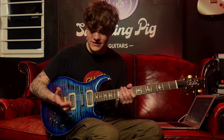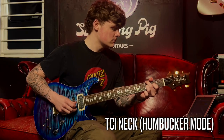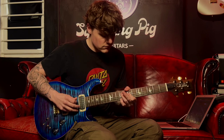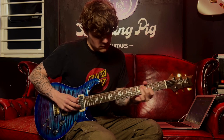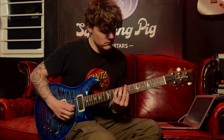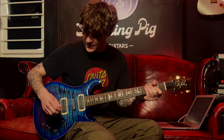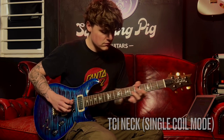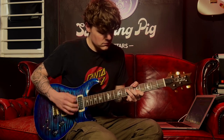But enough talking about the specs, let's give it a go and hear all the tones this has to offer. And let's now split that down. As you can hear there, the volume stayed the same but the tone changed, which is really awesome because normally in a coil-tapped situation you'd get a volume dip when you went down to the single coil.